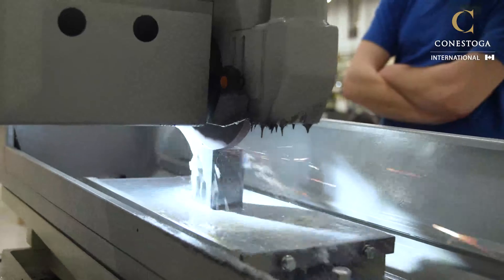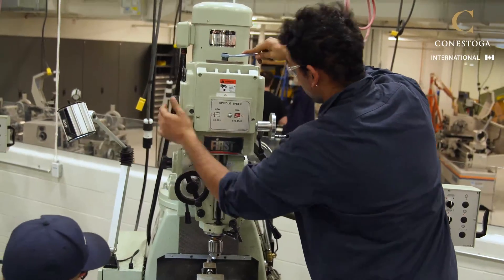Industries require the skills of our students, including automotive, aerospace, medical, mining, and forestry, as well as many others. And these skills are in very high demand in southwestern Ontario.